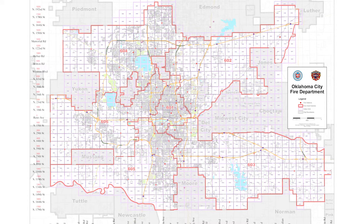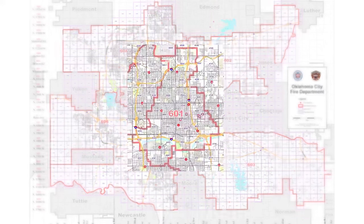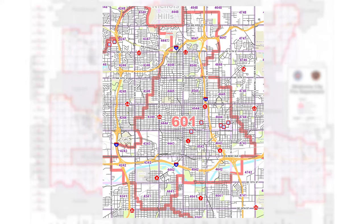Our fire department has divided the city up into six different fire districts. Each district has a battalion chief in charge of it, and they're responsible for anywhere between five and seven fire stations.